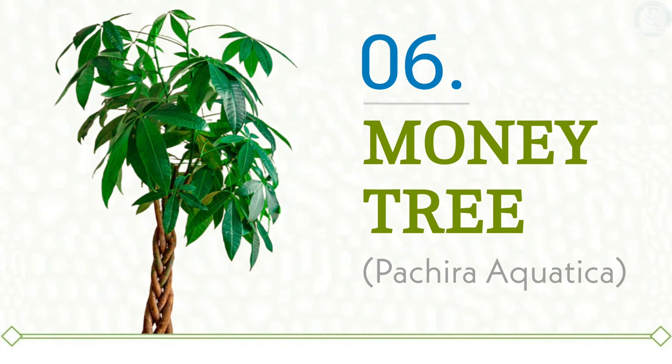Plant number six is Money Tree. With its distinctive pointed leaves, elegantly braided trunk, and vibrant green color, the Money Tree is a striking plant that adds a charming decorative touch to any room. Often referred to as the Pachira, this tropical plant is celebrated for its aesthetic appeal and is believed to bring good fortune and prosperity. The Money Tree thrives in warm environments, so place it where it can enjoy consistent warmth and indirect light. Regular watering and maintaining a humid atmosphere will help it flourish, making it a popular choice for enhancing both home and office spaces.